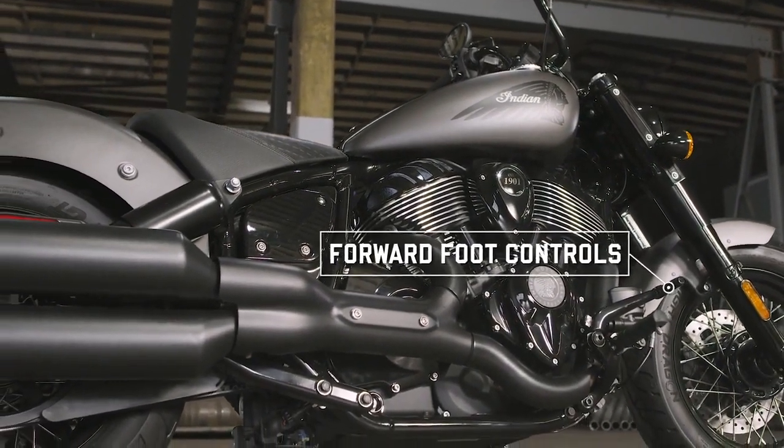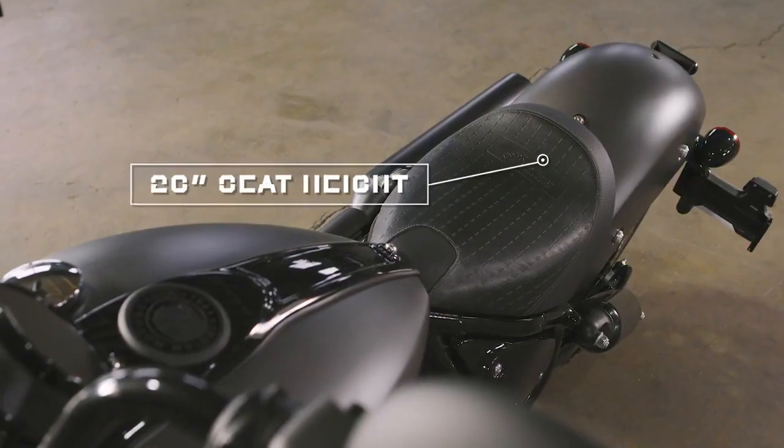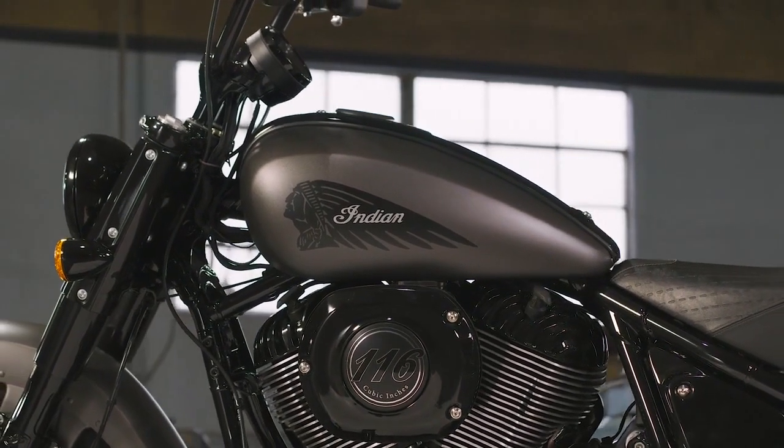And all that power and attitude doesn't mean this bike can only be tamed by the most experienced riders. Its lower seat height and compact wheelbase make this a motorcycle for riders of all skill levels.